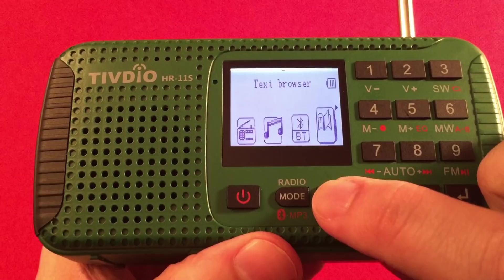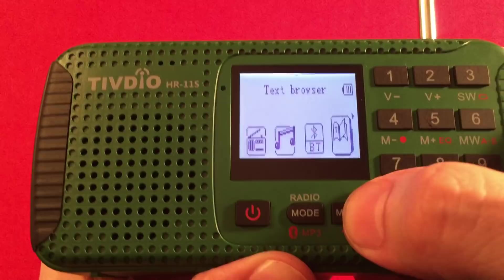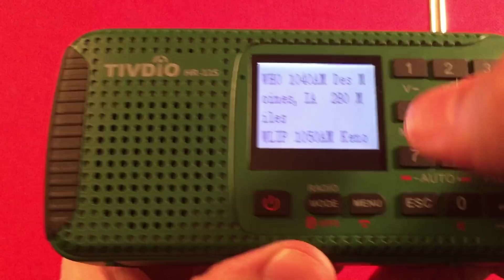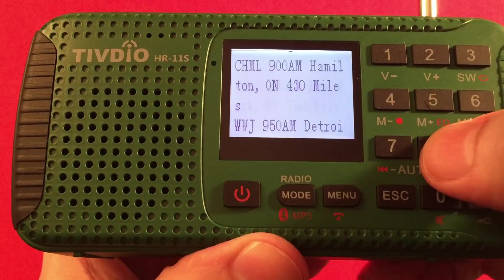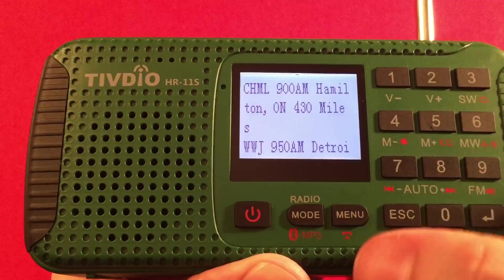If you wait long enough, the display defaults to showing the clock. I put my radio station lists in a text file — showing different stations I've found and how far away they are. You can cycle through the text file paging forward and back. You could put a mini book on there, but it'd take forever to page through, so it's mainly good for short lists. Hit escape to get out.